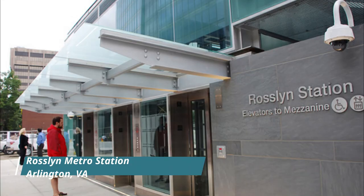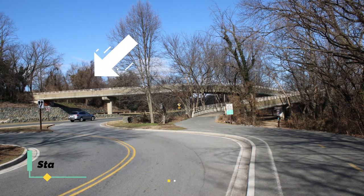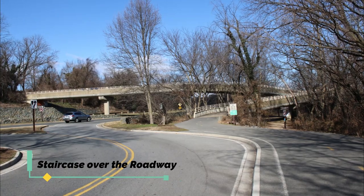The nearest metro stop is the Rosslyn metro station and there's a footbridge so you don't have to cross the George Washington Memorial Parkway in order to get to Roosevelt Island.